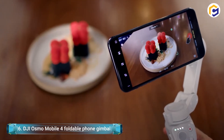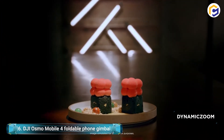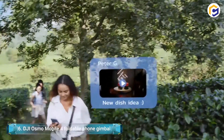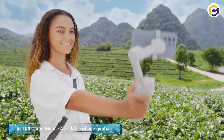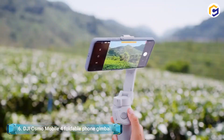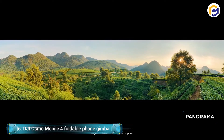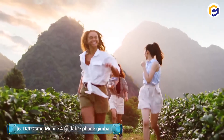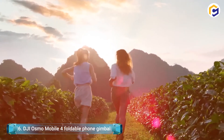Besides, this device folds up to a particularly compact size that it's easy to throw in your backpack or handbag to take with you anywhere. Offering dynamic zoom — a feature that allows you to create excellent shots more than ever — this gimbal will up your creative game. The DJI Osmo Mobile 4 will change how you take videos.